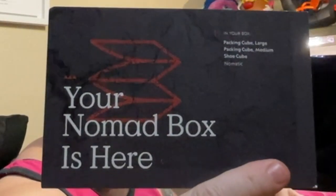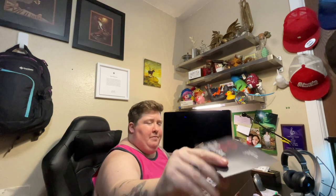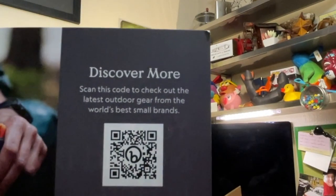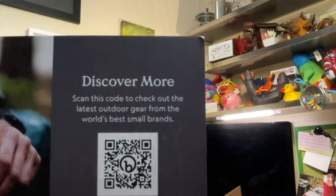This is the Nomad box — packing cubes. A large one, a medium one, another medium one, and a shoe cube. There's a QR code: 'Check out the latest outdoor gear from the world's best, smallest brands.' See, Bespoke Post? I'm nailing this. Why am I not a representative yet?